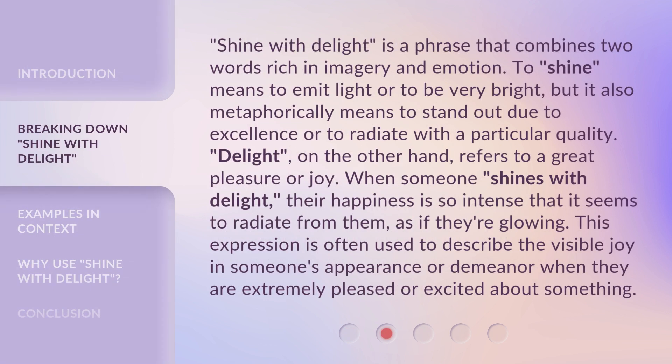Shine with delight is a phrase that combines two words rich in imagery and emotion. To shine means to emit light or to be very bright, but it also metaphorically means to stand out due to excellence or to radiate with a particular quality. Delight, on the other hand, refers to a great pleasure or joy. When someone shines with delight, their happiness is so intense that it seems to radiate from them, as if they're glowing. This expression is often used to describe the visible joy in someone's appearance or demeanor when they are extremely pleased or excited about something.